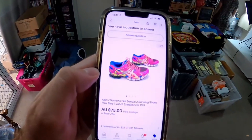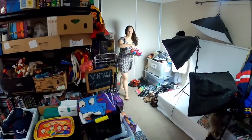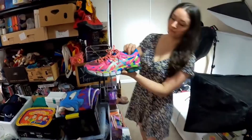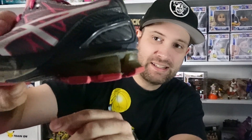The Asics Gel Sendai 2s we picked up at Savers on Friday sold within a day — listed Saturday, sold Sunday. Keep your eye out for Asics Kinzai and Sendai. The way you can tell these apart from normal Asics is the big gel pockets at the back. With Kayanos and similar shoes those gel pockets are more enclosed, but on the Kinzai and Sendai they really stand out. They sell for great money, so keep your eye out for them in thrift stores.